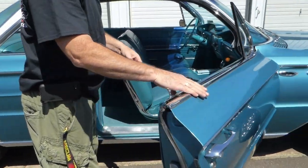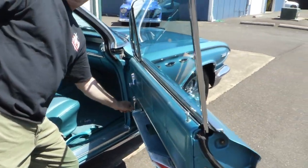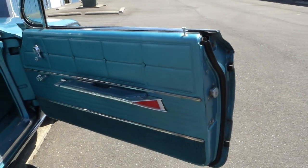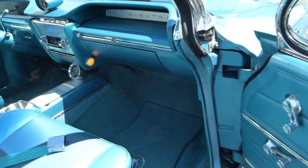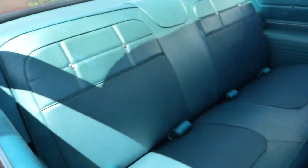Take in the interior on this side — again all the trim and bright work excellent. Windows roll up and down, all four roll up and down nicely, very easy to do. Take a look at how nice and clean this interior is, and the jams and everything.